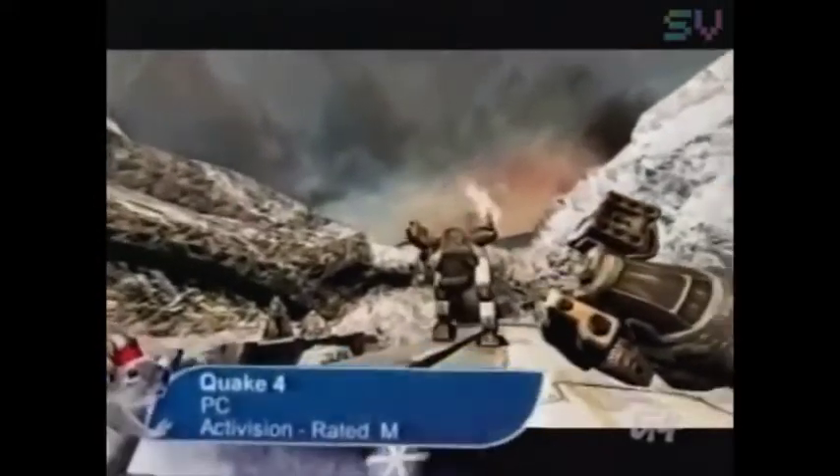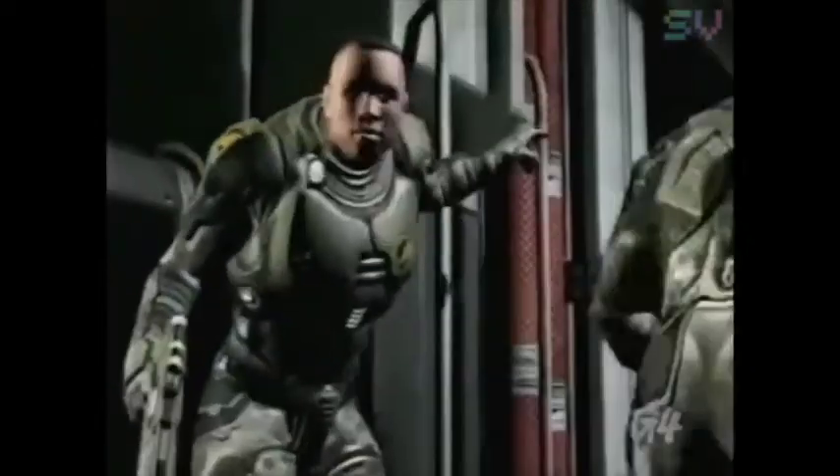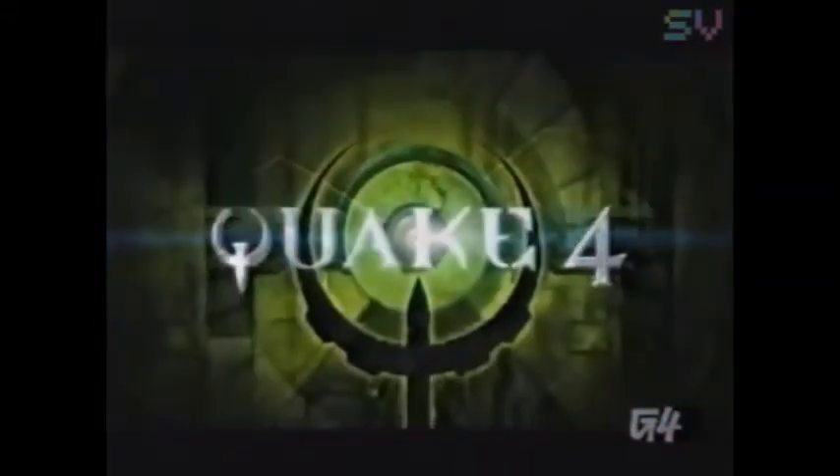If Doom 3 had you quaking in your boots, try id Software's Quake 4. The fine graphical detail will probably be the coup de grâce for your PC, but it's worth it to see nightmarish monsters come to life with real lighting effects. Fans of the Quake series are going to go wild when they see the multiplayer aspect of this game, which hopes to continue with the popularity of Quake 3. Stuff Quake 4 into someone's stocking for 50 bones.